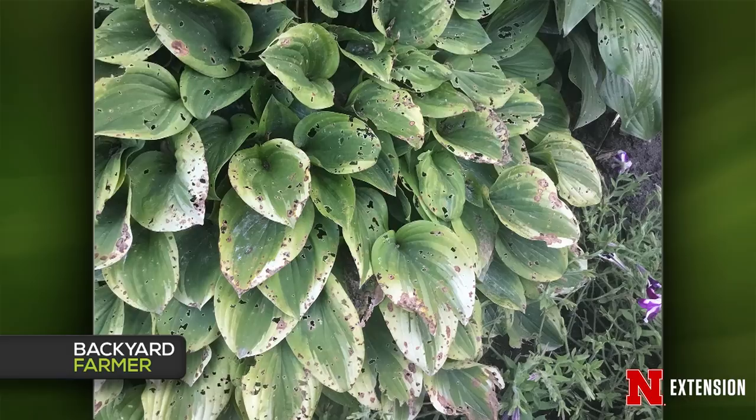A Stanton County viewer has hostas on the north side of the house — a little sun. They've had this damage the past couple of years; they water with a soaker hose and they look fine until mid-August. This sure looks like slug damage — slugs love to eat hostas, especially if they're in the shade. They are sometimes hard to get rid of. You can use slug baits, but be very careful because they're hazardous to dogs, so some people prefer to use diatomaceous earth — it's much safer for the environment and works very well. Neither option will work well if it rains, so if rain is in the forecast, don't put them out. You can also buy cheap beer, fill little saucers with it, and the slugs will crawl in and die.